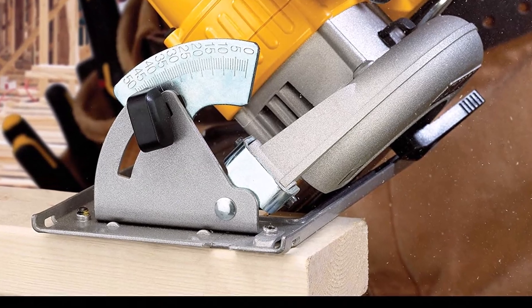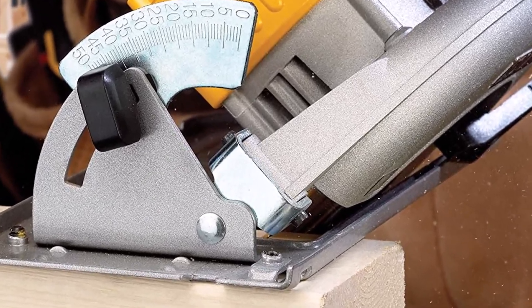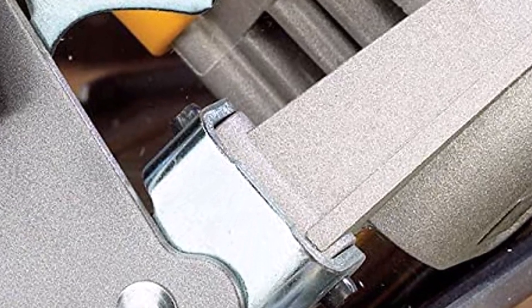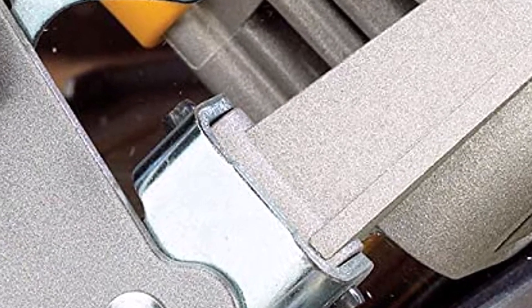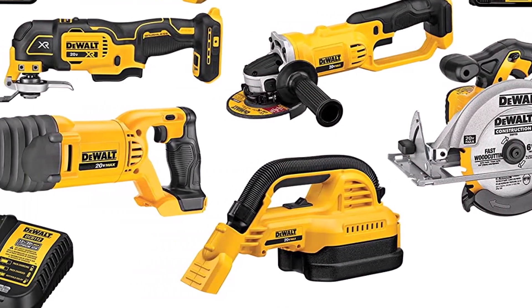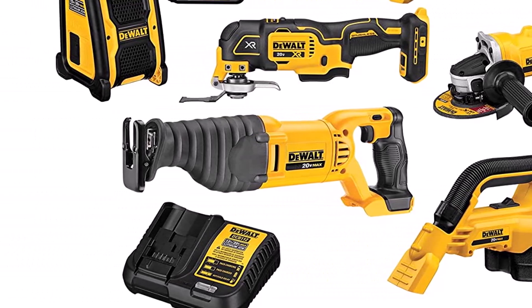What we like about it: It contains a large number of tools, has a high-powered grinder capable of 7,000 RPM, and comes with two batteries, a charger, and two contractor bags. What we don't like: some included tools are not brushless, and some customers felt the leaf blower lacked power.